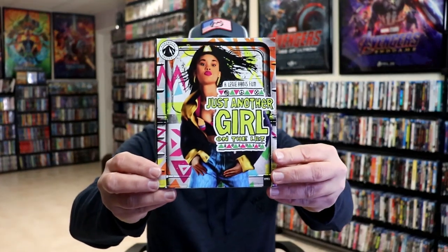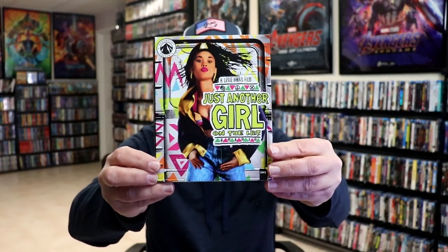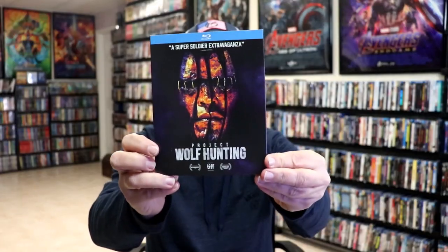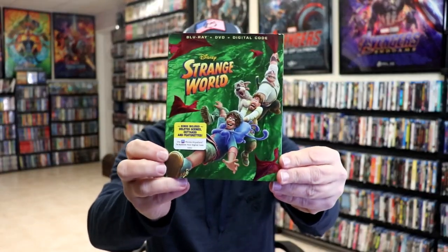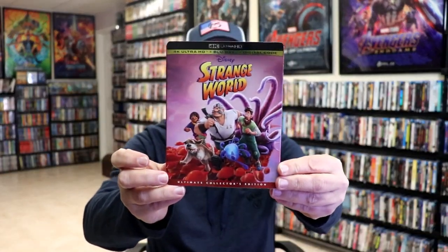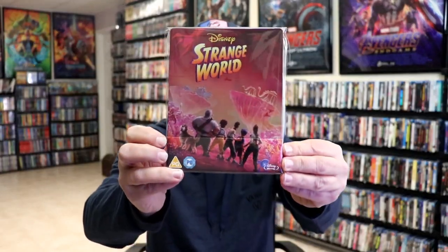Fortunately week two was a lighter release week. We got the Paramount Presents Just Another Girl on the IRT — I really like those releases — Savage Salvation, The Fabelmans on 4K, Project Wolf Hunting with a slip, then Strange World on Blu-ray with a really nice colorful slipcover, and then the exclusive Disney Movie Club 4K release with a slip, plus the steelbook release from Zavvi UK.